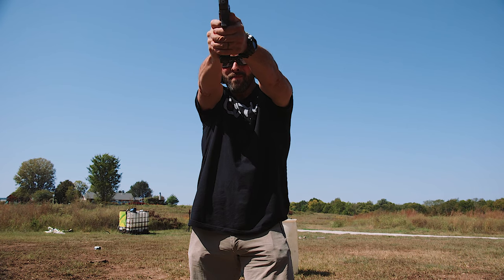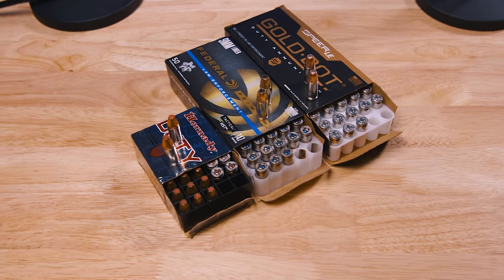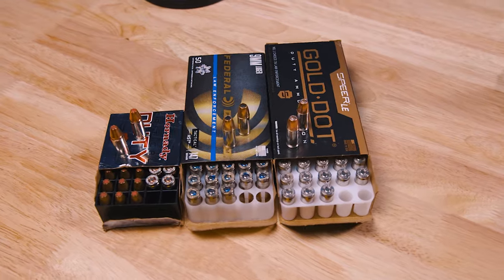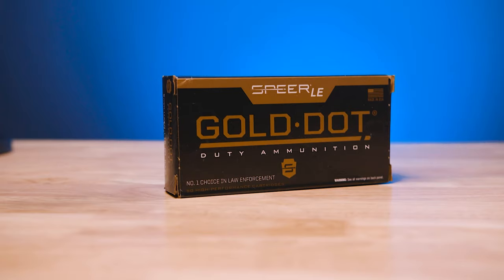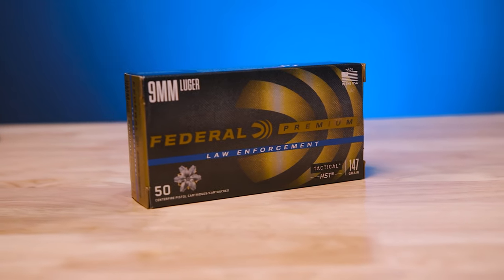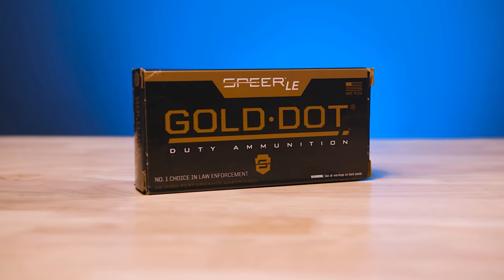Now that we've covered what we shouldn't be carrying in our everyday carry, you've brought some specific examples of your favorites. Why don't you walk us through some of these manufacturers and rounds you would recommend? What we have here is Speer Gold Dot, Federal HST, and Hornady Critical Duty. I'm by no means saying these are the only good defensive rounds out there, but I have a long history with Speer Gold Dot and HST especially.